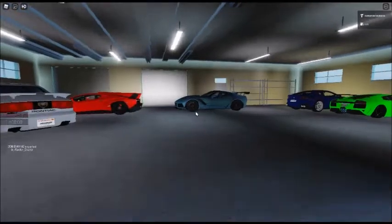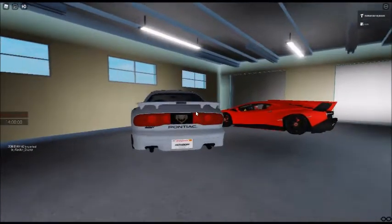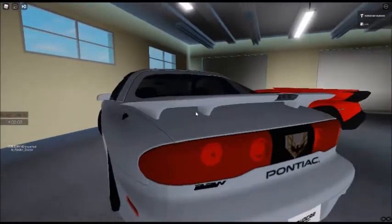We're going to do a little review on this car and talk about it. And maybe one day you can see the other cars, like my other Pontiac — my Firebird, my Firebird Trans Am. Is it a 1999? No, it's a 2002.